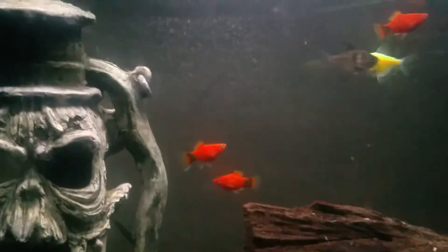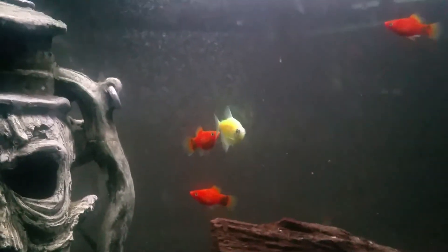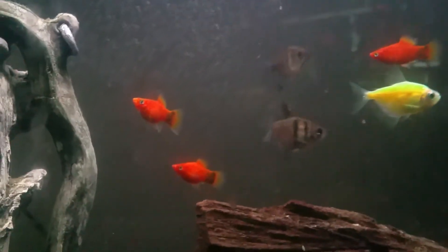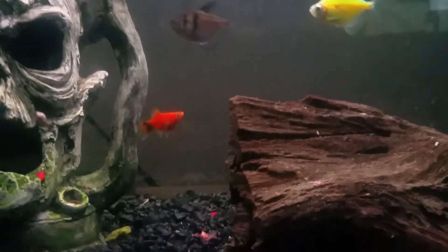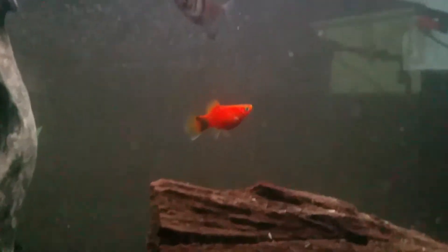I looked on PetSmart's website since that's where I got them. They're called red wag platies — I cannot say their name right. They almost look like Mickey Mouse platies, but the difference is they're red instead of orange and a bit darker. I got them because I like the color red. I got two males and one female, so they may breed.